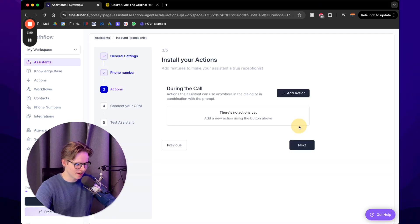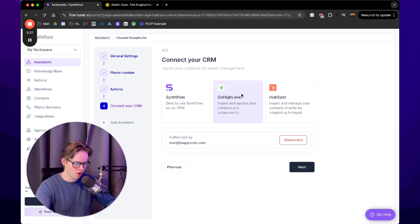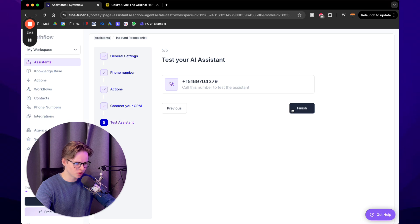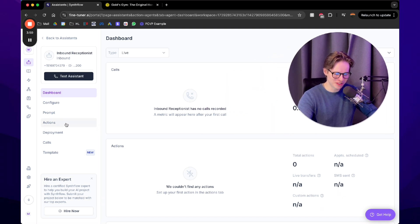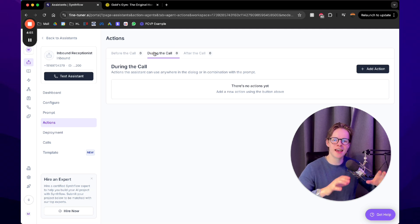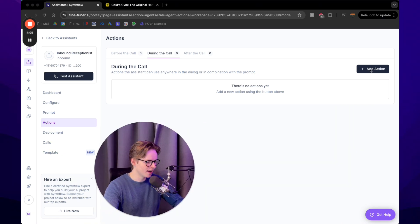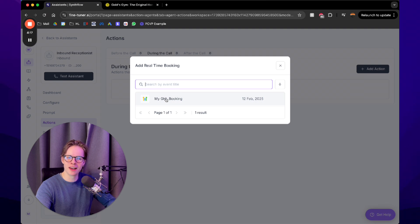Next you come to Actions. We're not going to set these up right now, but actions define what tasks the AI can perform before, during, or after the call. We'll set this up in a moment. For CRM, you can import Go High Level from here. Press finish — and we're already halfway through, it's really easy. Now go to Actions and select 'during the call' because we want this AI to book appointments during the call. Press 'Add Action' and select 'Real-time booking — schedule live appointments during the call.'